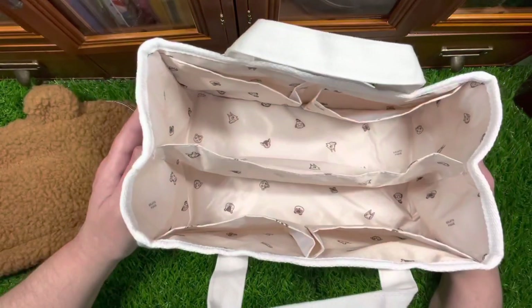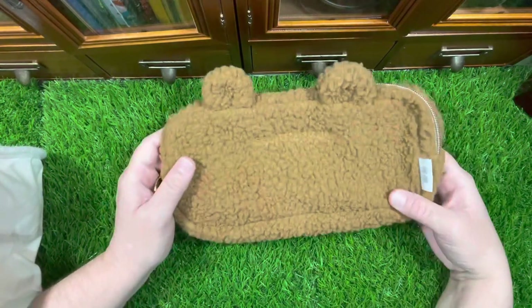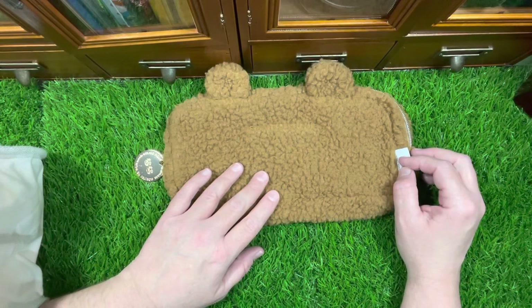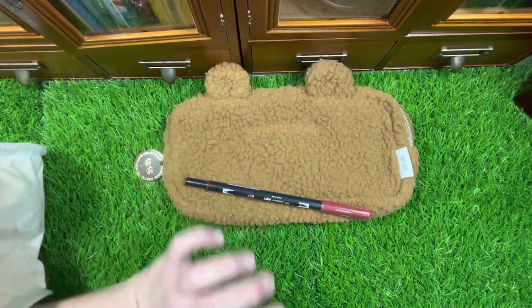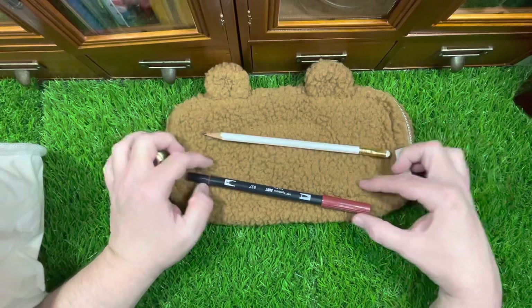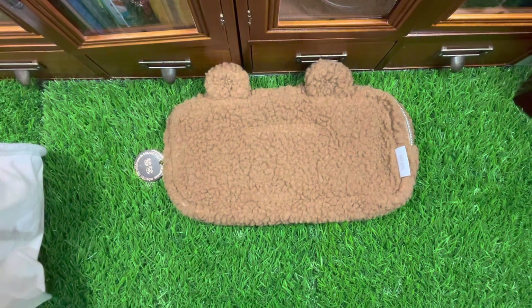It wasn't that pricey. In Japan itself you could have gotten a better deal obviously, but I live here in Virginia. Here is the pouch — you can use this any way you want even if you don't play Nintendo, because it's a nice size. It'll fit Tombow brush pens no problem whatsoever. It'll also fit your Palomino Blackwing Pearl — you can just see how long it is — for sketching. It's even longer than that.